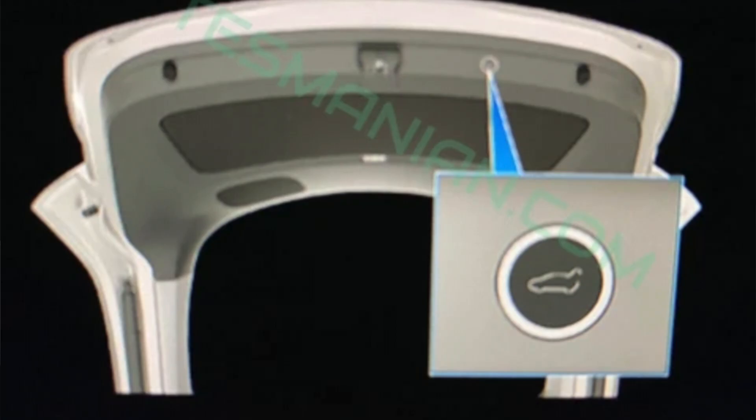The final confirmation on the Model Y is that it will have a power liftgate, which I think we all assumed anyway. Comment down below, all of you soon-to-be Model Y owners — do these specs solidify the vehicle for you? Are you happy with the overall dimensions? Is there something you wish was different? Are you going to order one now that you've seen the specs? Comment down below and let me know your thoughts. Thanks for tuning in, folks — we'll catch you on the next one.